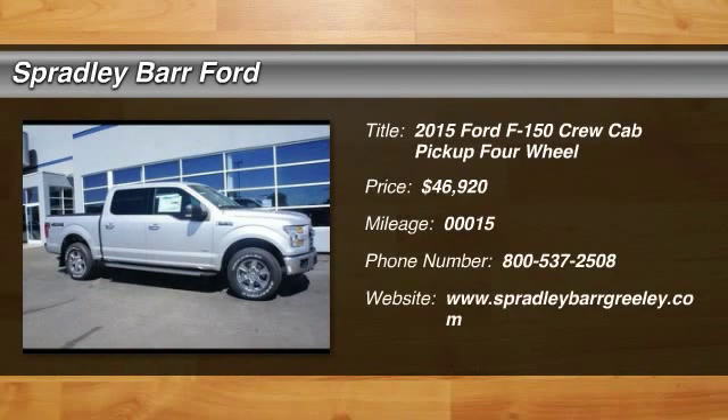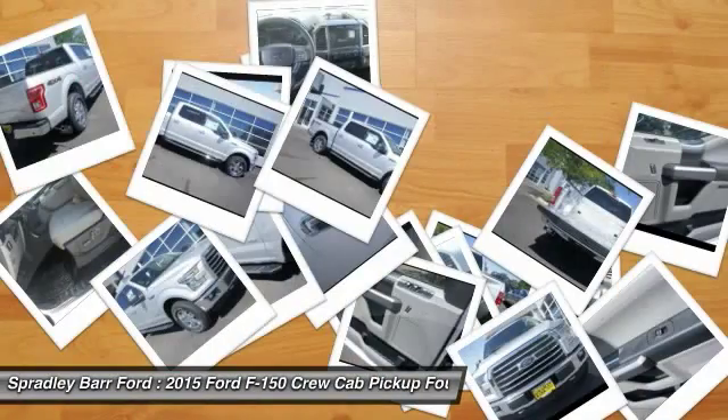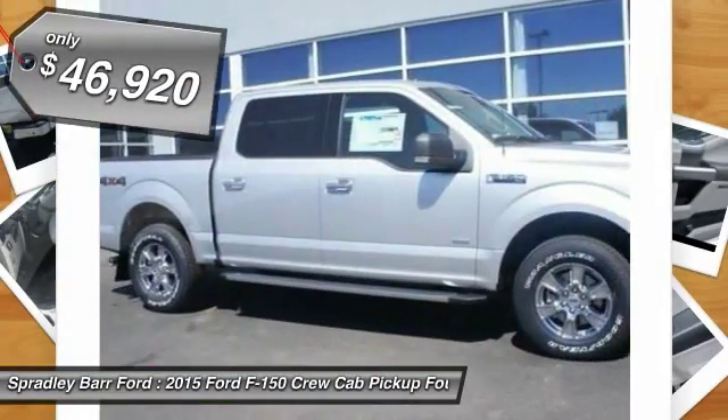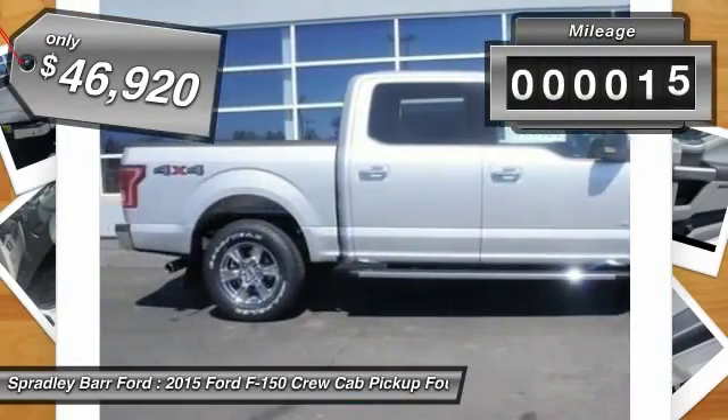The 2015 F-150. A Ford F-150 knows how to handle any situation. It's built to follow orders, no whining, and is priced below $50,000. This vehicle has less than 100 miles.